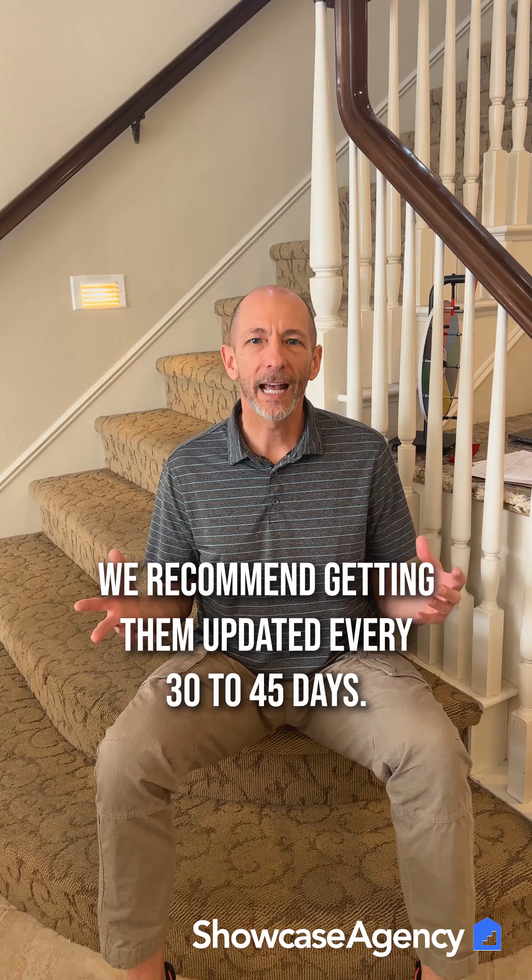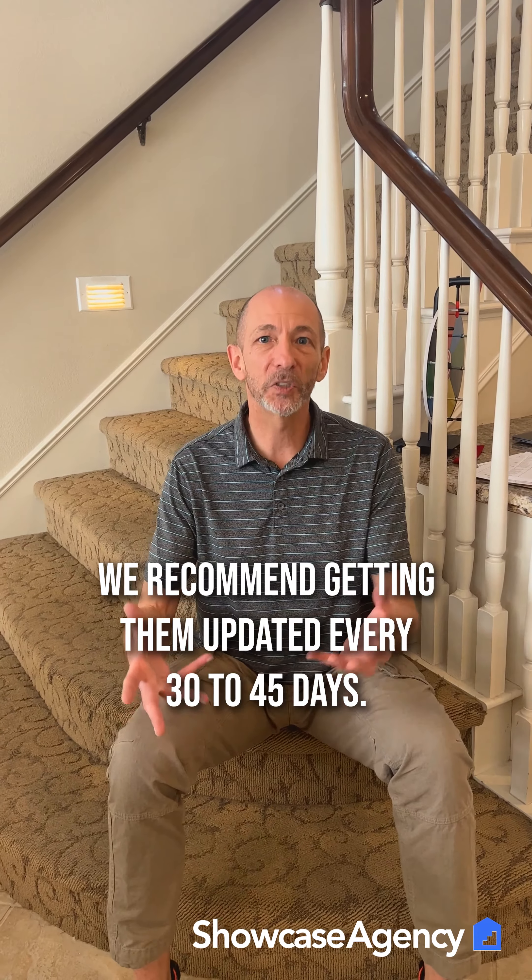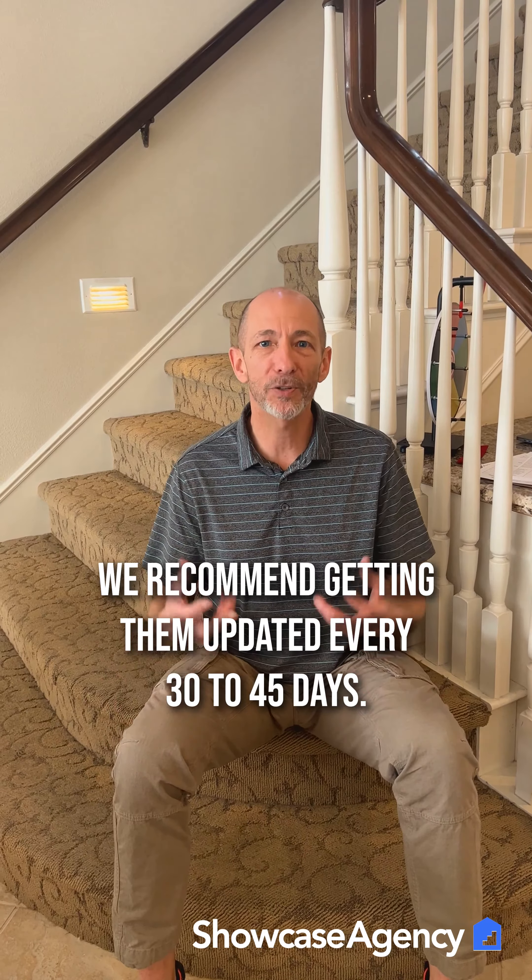The reason we say that is not because those documents have expired with the lenders, not because your credit report has expired or anything like that. What it refers to is nowadays sellers and listing agents like to see that the loan officer has recently reviewed the file. By refreshing your pre-approval letter and your underwriting approval, that's going to stand out to the seller, give you a better chance to get your offer accepted — super helpful in such a competitive seller's market.